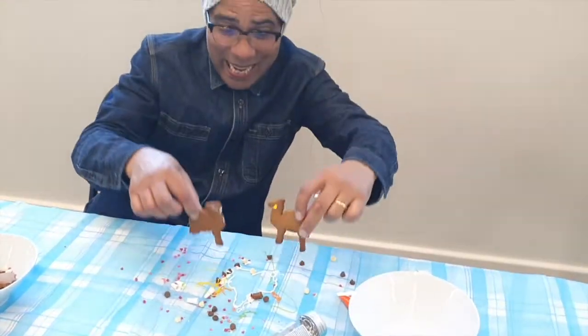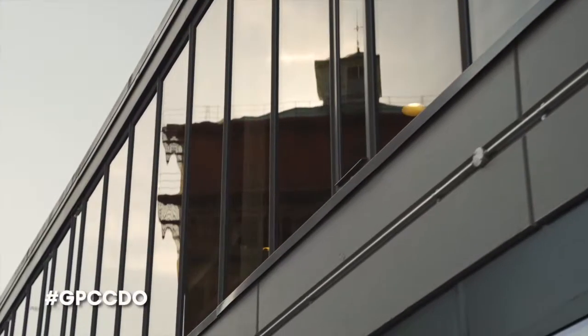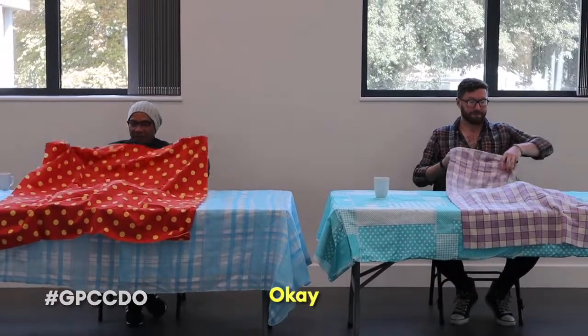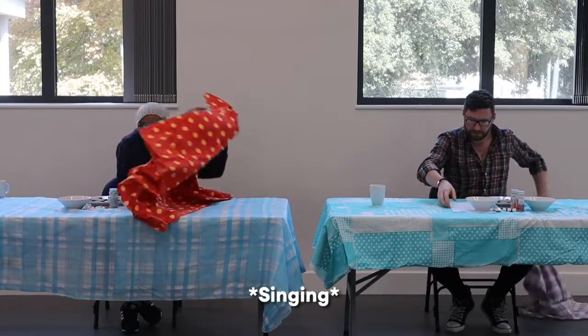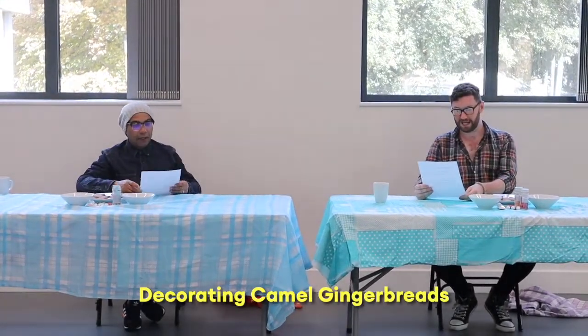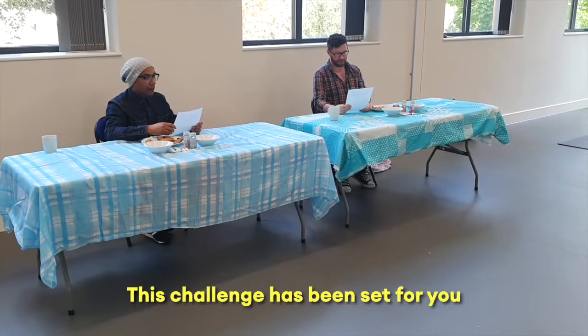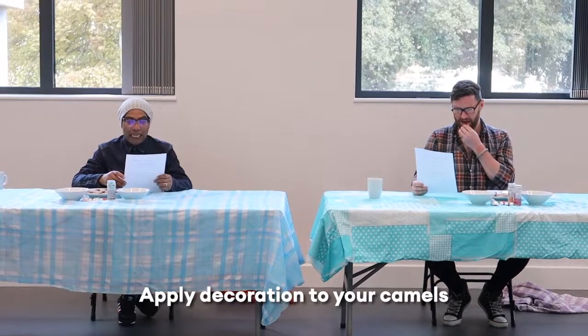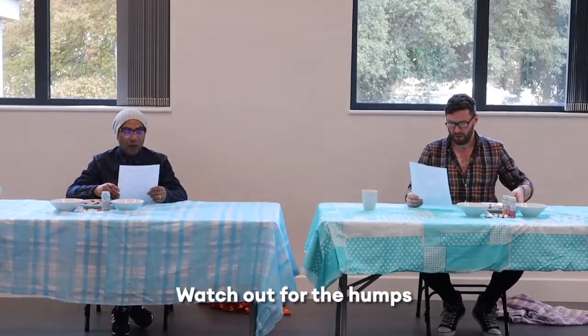Ready? Yeah, let's take it off! Decorated camel gingerbreads. This challenge has been set for you by Steve Manning's voice. Very good! Instructions: apply decoration to your camels. Watch out for the humps. You have 30 minutes. Go!